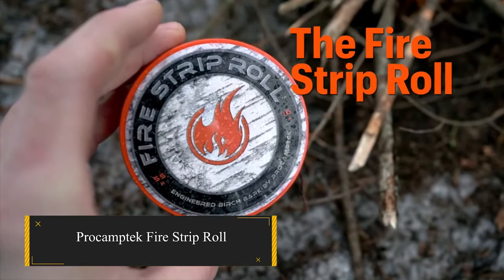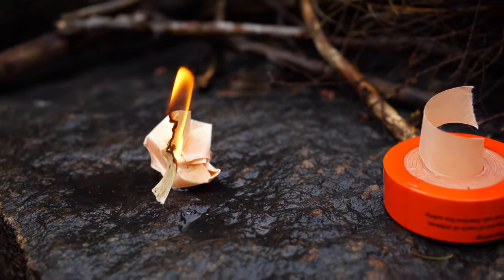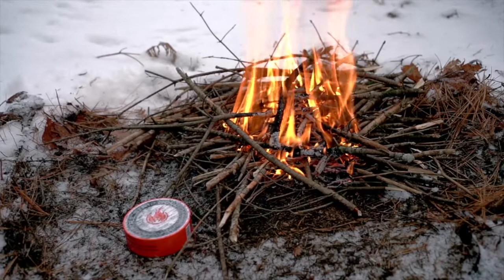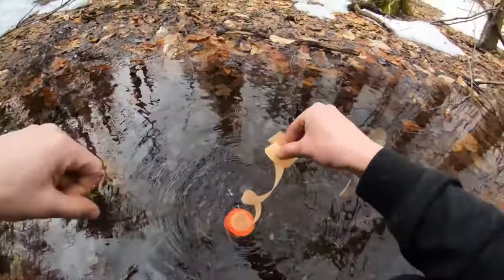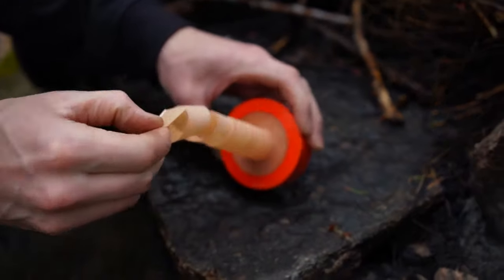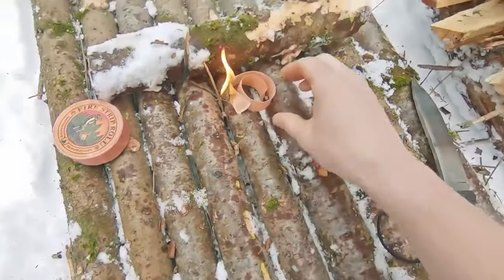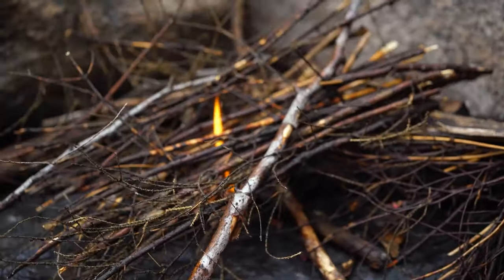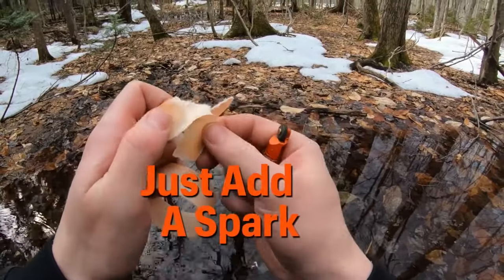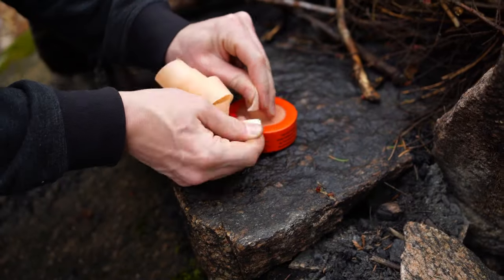ProCamptek Fire Strip Roll — this versatile fire-starting tinder is tightly rolled into a compact 3-inch puck-sized metal tin with a screw-top lid for convenient storage and portability. Crafted from thick and fibrous timber pulp saturated with water-resistant wax, this tinder is a reliable companion for igniting fires. Simply tear off a small piece of tinder, roughing up the edges for the paper to catch a spark effectively. Whether you're using a flint spark or an open flame, this tinder ignites effortlessly, even when your lighter runs out of fluid, providing reliability wherever you are.